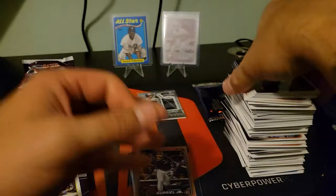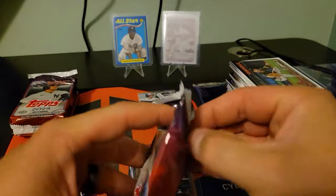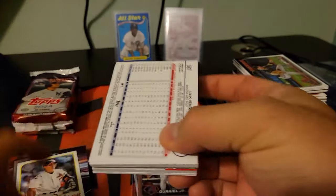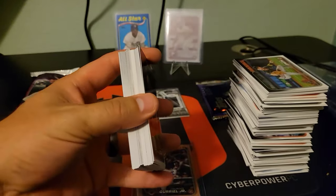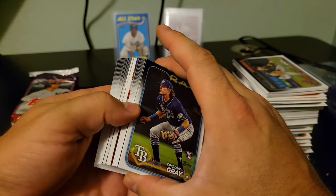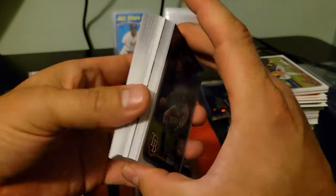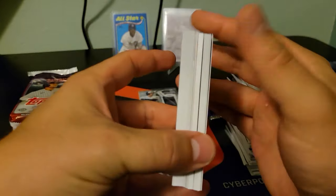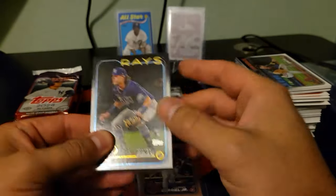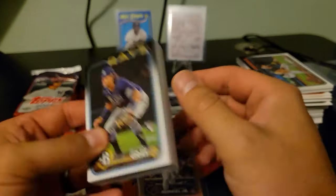All right, three more packs — we're still missing a mem and an auto out of this box. Oh, there's our mem — good god. What is this, a god pack? Or a god case — you see that? It's gotta be another true RPA.